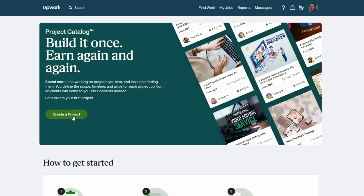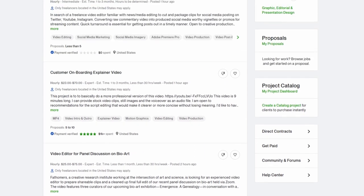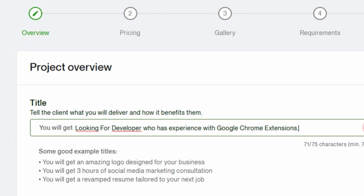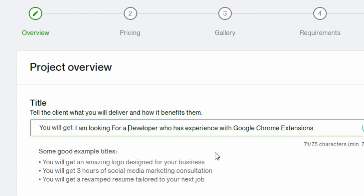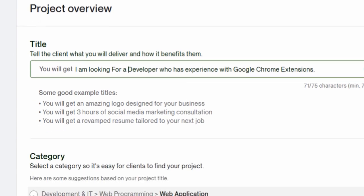Step 1: Go to Upwork. Upwork is a place where freelancers can find jobs that other people post. Go to Upwork and post a job. The job you post should have a title like, 'Looking for a developer who has experience with Google Chrome extensions.' Be specific with your titles so people don't waste their time.